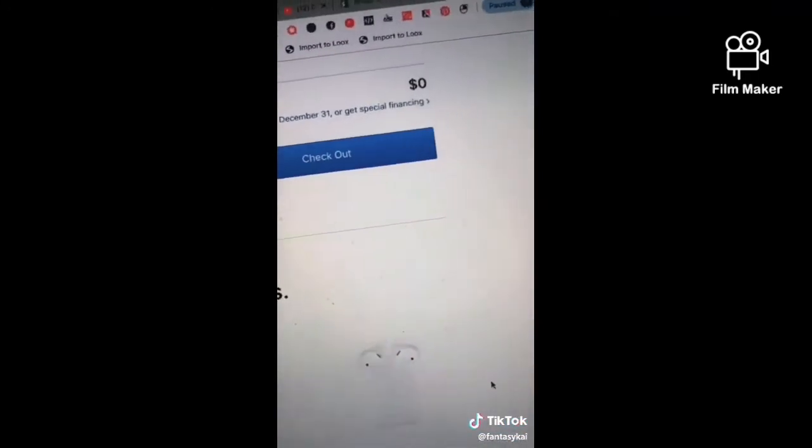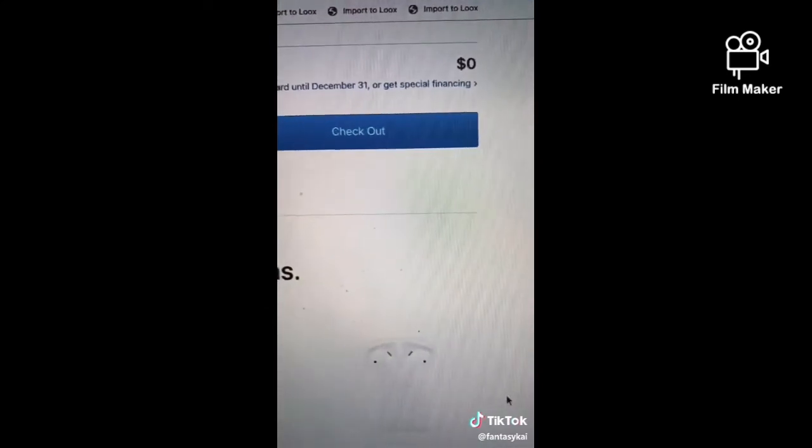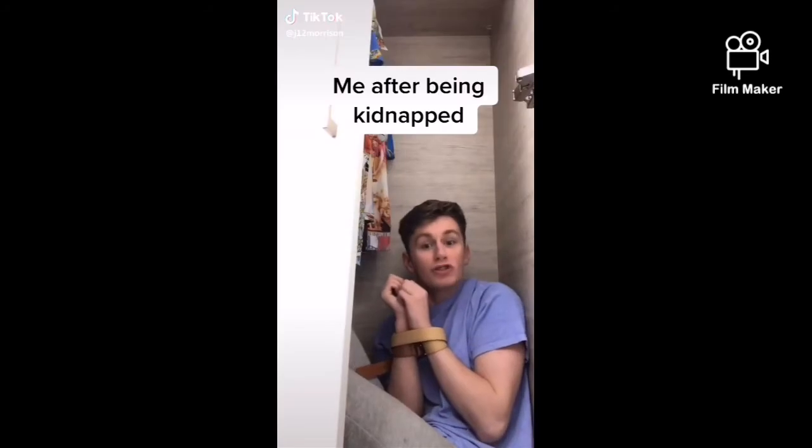Boom. Now your total is $0. Make sure to use this quick before it gets patched and they find out people know about it.